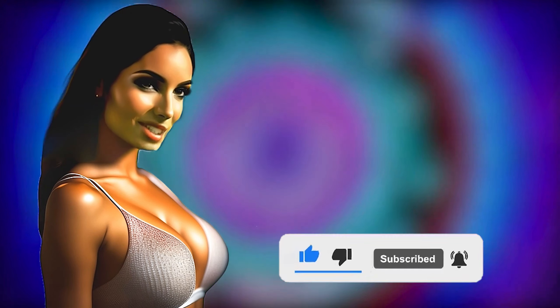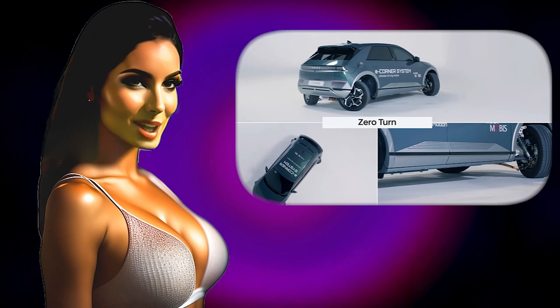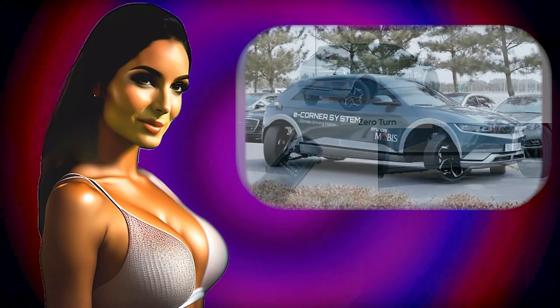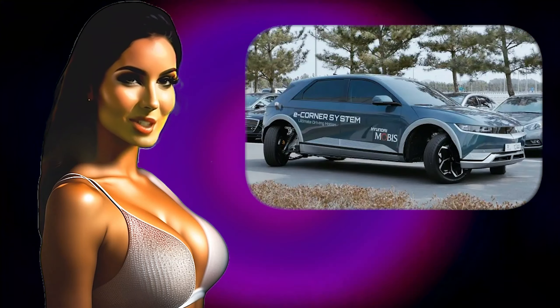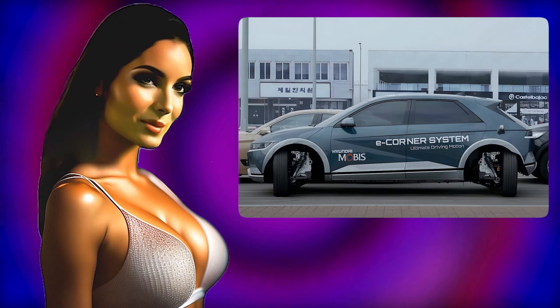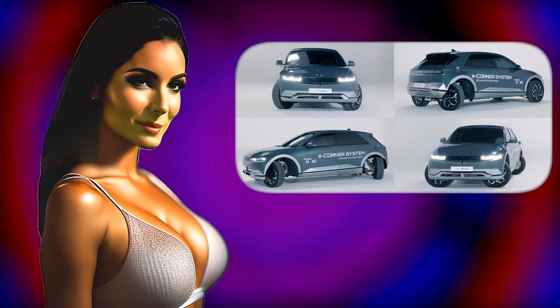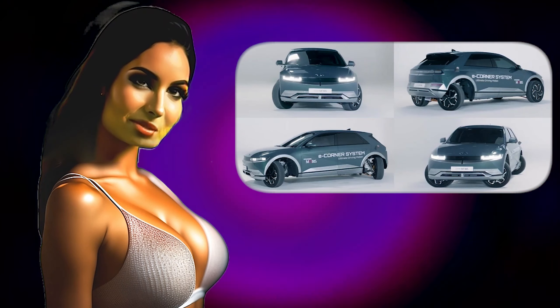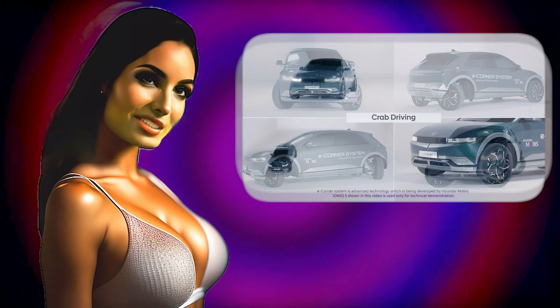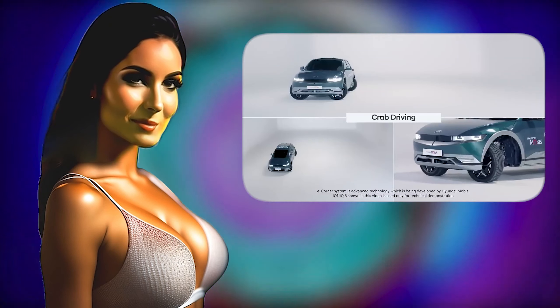Hyundai Motor Company has demonstrated the eCorner system designed to simplify car parking. The system allows for unconventional maneuvers on the roads, including crab mode, turning relative to a fixed front or rear axle, and more. Additionally, this development will solve the problem of parallel parking. The eCorner system is specifically designed for hybrid cars, electric vehicles, and vehicles with new fuel elements.